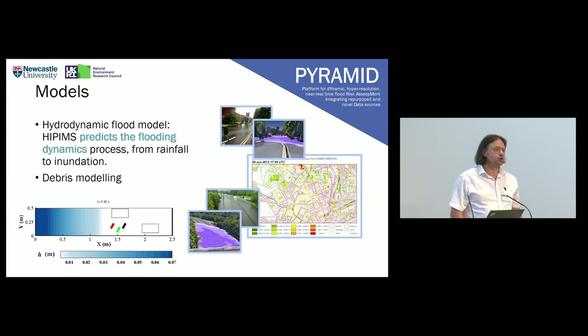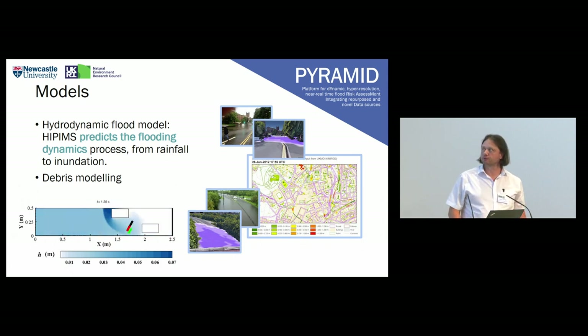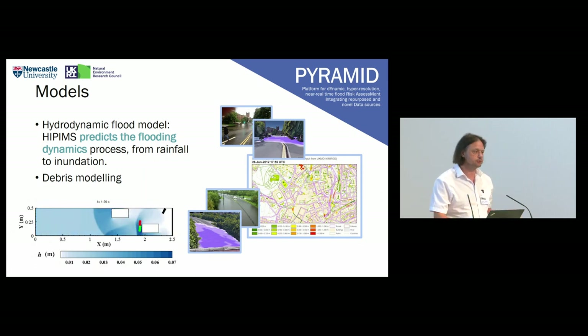The project has two water models. One is a hydrodynamic flood model called HiPIMS, which Loughborough University maintain. This predicts flooding dynamics — water depth and speed from rainfall to inundation. It also includes a debris modelling component, which is a new component developed as part of Pyramid, to allow primarily cars and other vehicles to be swept along in the floods, which hasn't been done before.